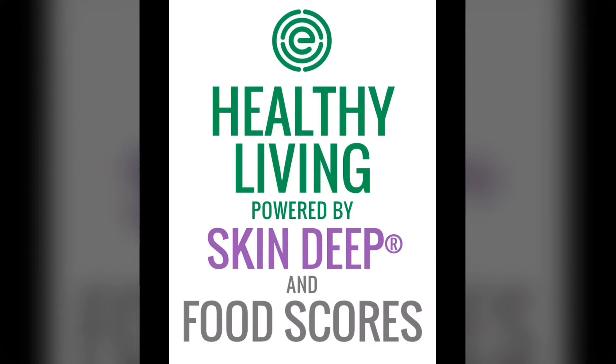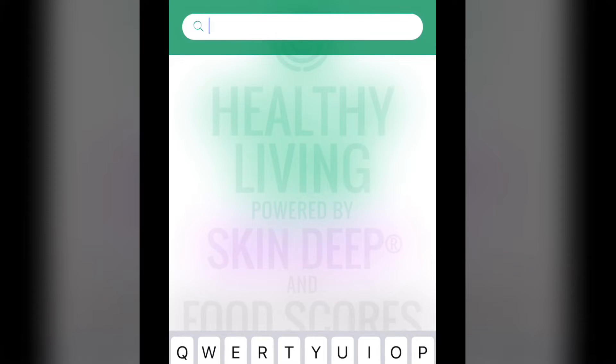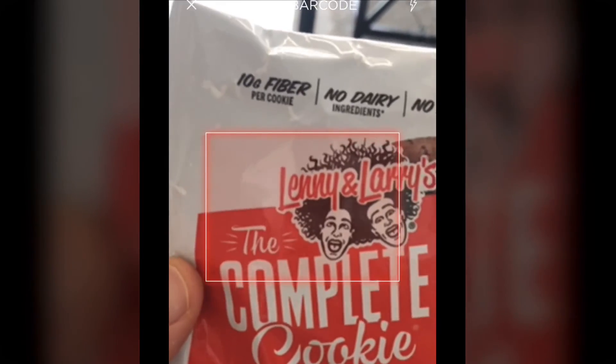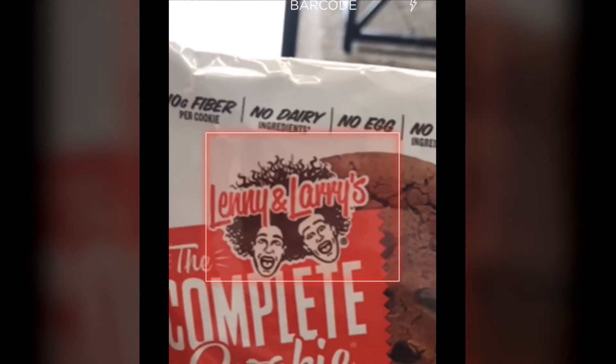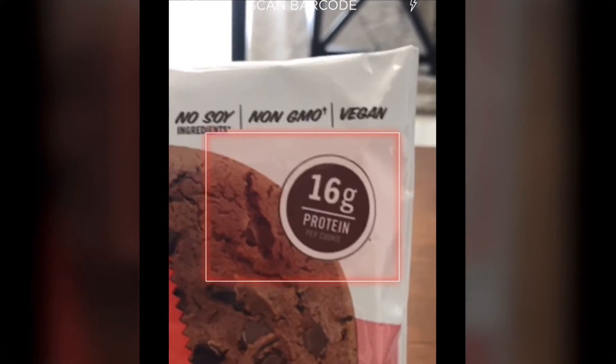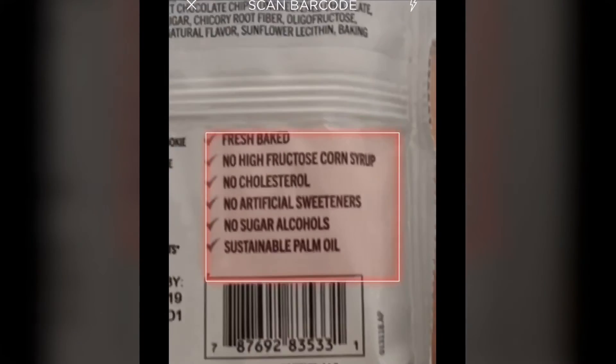This is the Healthy Living app powered by Skin Deep and Food Scores. You can come inside here and type in the name of a food or scan a barcode. The food in question was the Complete Cookie — 10 grams of fiber, no dairy, no egg, no soy, non-GMO, vegan, 16 grams of protein. Sounds not too bad, but let's scan it and check it out.